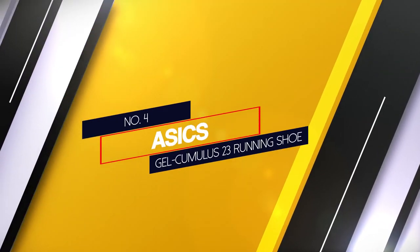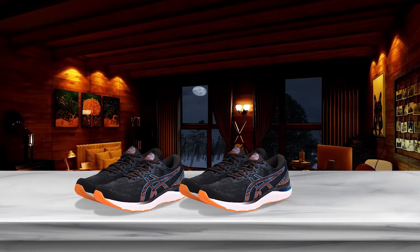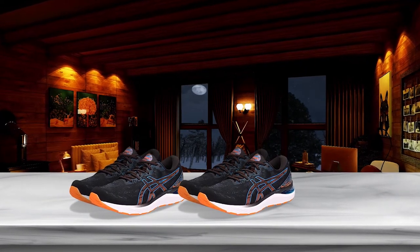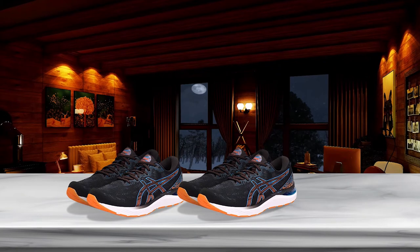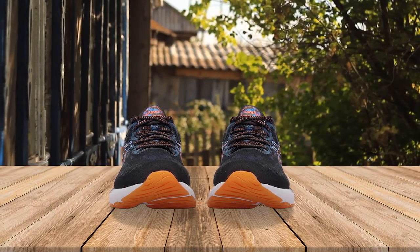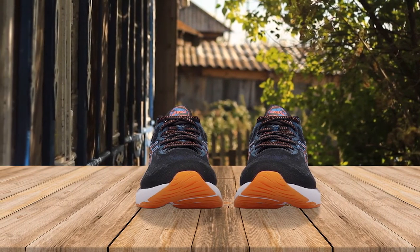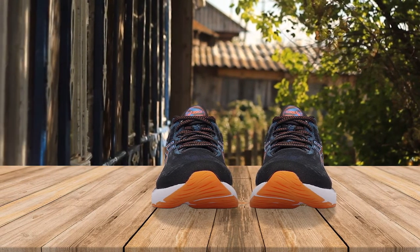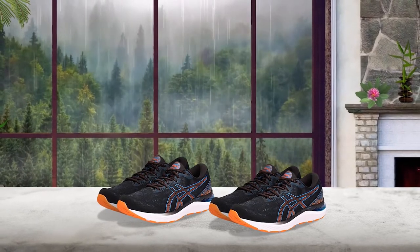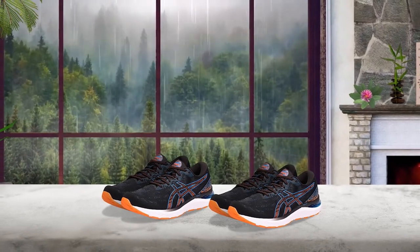4. Asics Gel Cumulus 23 Running Shoe. The Asics Gel Cumulus 23 is one of the best running shoes for Achilles tendonitis. For Achilles tendonitis sufferers, the guidance line strip on the shoe's tread helps keep your foot aligned correctly as you run, so you will run more comfortably and efficiently. Along with the firm ankle cup that cradles your heel and ankle, keeping them secure and providing support to the Achilles area. The Cumulus 23 also has a high 10mm heel-to-toe drop, a shock-absorbing gel pad in the heel, and a springy gel in the front of the sole.